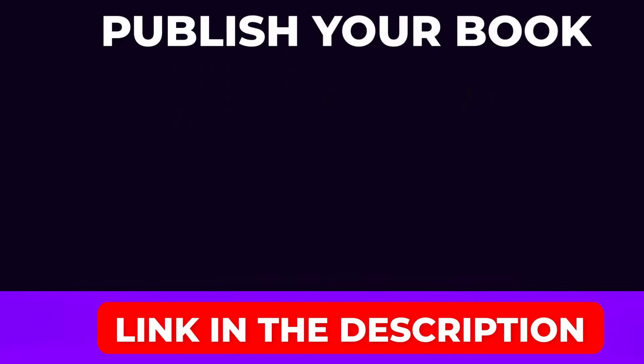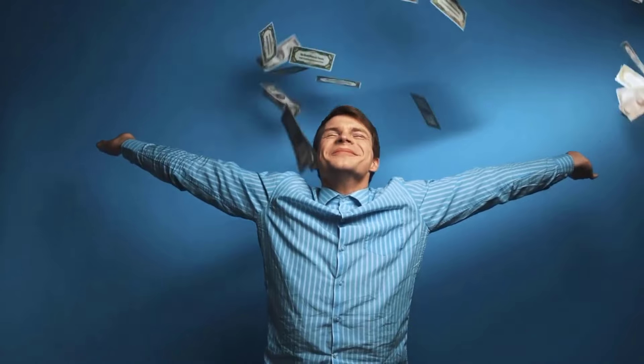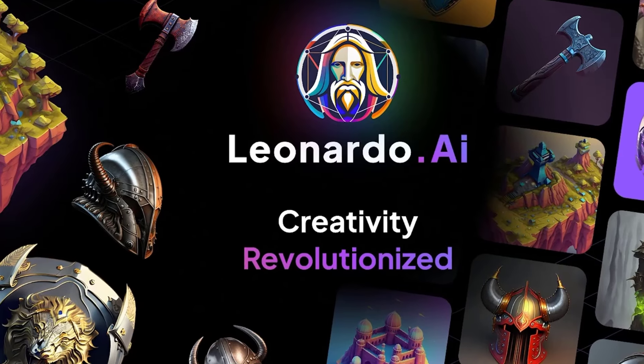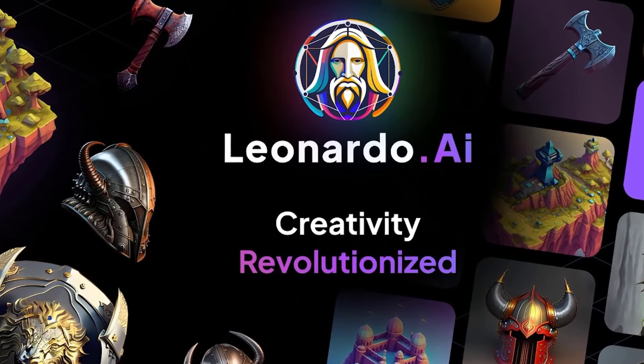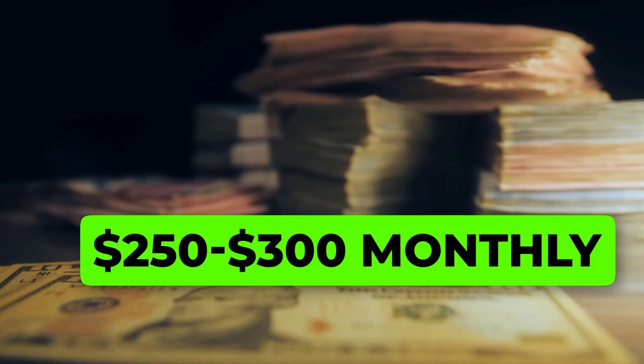Publish your book on platforms like Amazon, Payhip, and Podia and start making passive money. The more books you upload, the more money you can make. Isn't it a fantastic idea? With the help of Leonardo AI, you can potentially make $200 to $300 every month without doing much.